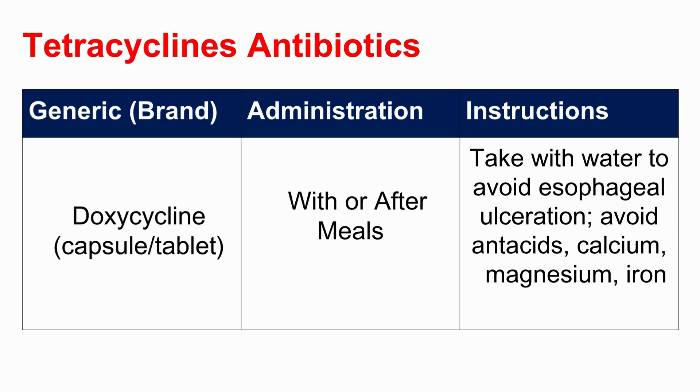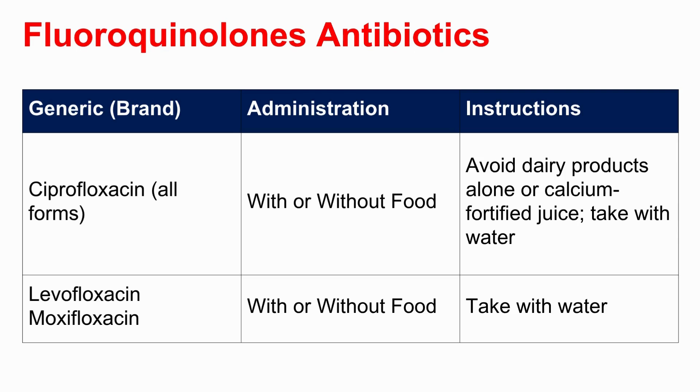These minerals — calcium, magnesium, iron — can literally latch onto the antibiotic in your stomach and gut, forming a complex your body can't absorb, so the drug passes through without doing anything. The same reasoning applies to fluoroquinolones like ciprofloxacin: avoid dairy products or calcium-fortified juice when taking the dose. It's not just about digestion timing — these minerals physically block the drug. Understanding why milk interferes here, why antacids interfere there, why you need water for another — these aren't mild suggestions; they directly impact whether the medicine works and whether it's safe.